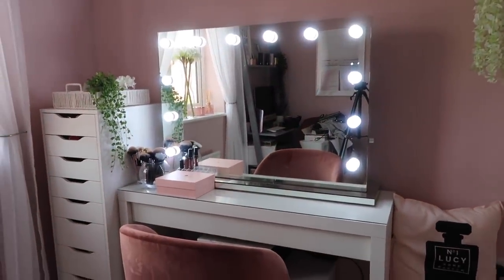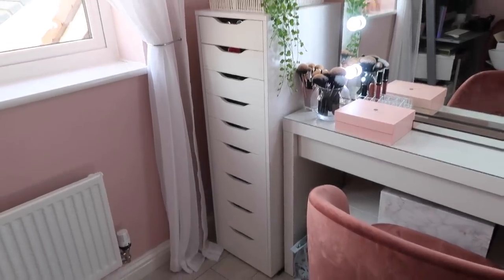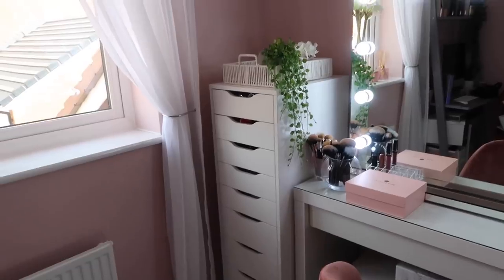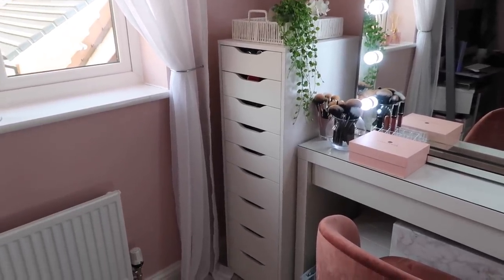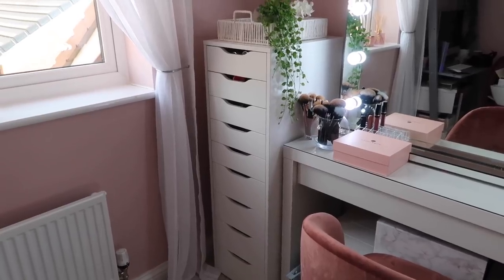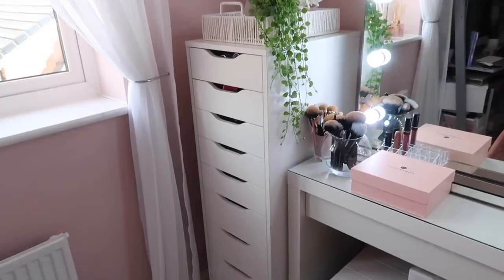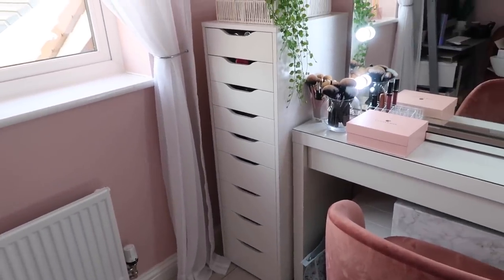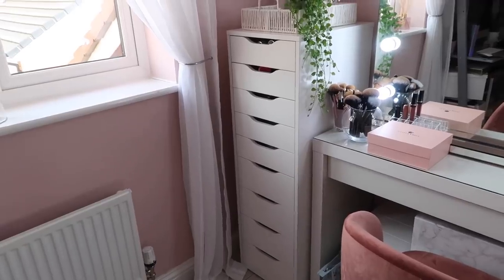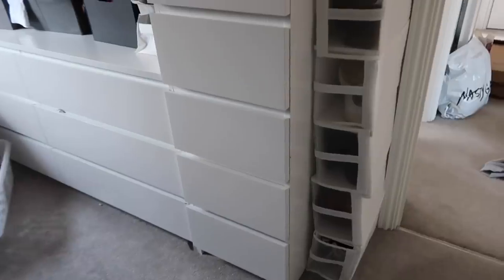Next to the MALM dresser are the ALEX drawers. I feel like these are the perfect combo — everyone kind of has this combo, but I absolutely love it. It's brilliant for storage; the drawers go all the way down to the floor and are full of beauty and makeup stuff. I need to go through it because there's probably a lot I never use anymore.